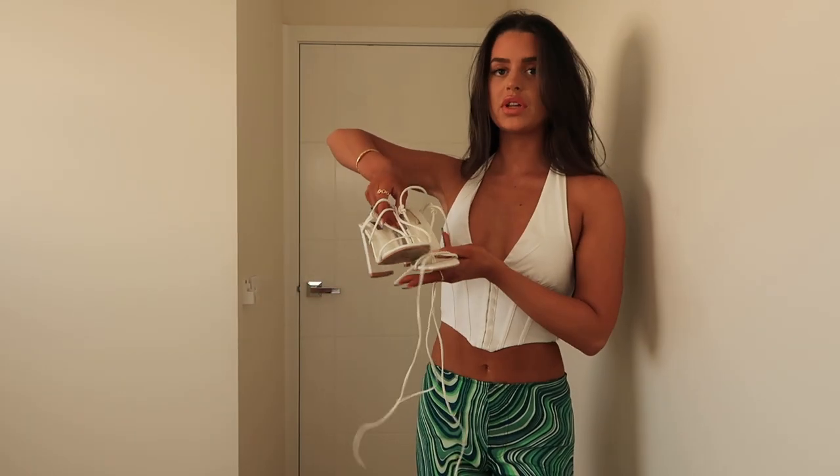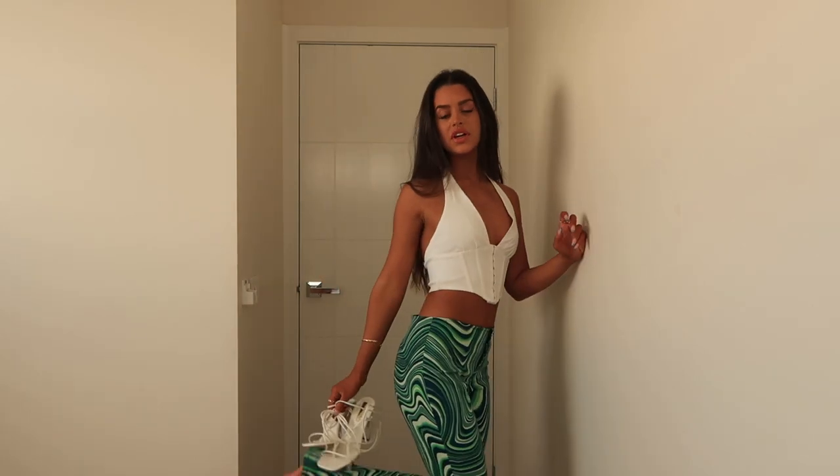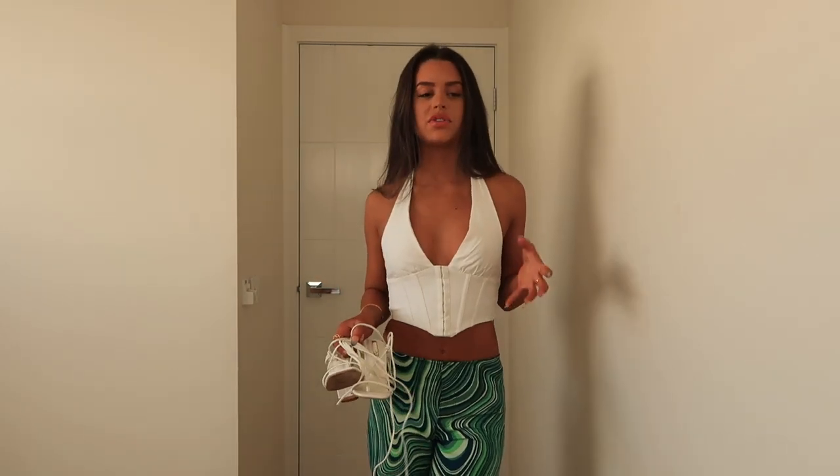These heels are also Princess Polly — I bought them a while ago but they'd be really cute with this fit, or some chunky black heels. I also feel like Doc Martens could work — I actually have the platform Dr. Martens from Princess Polly as well.